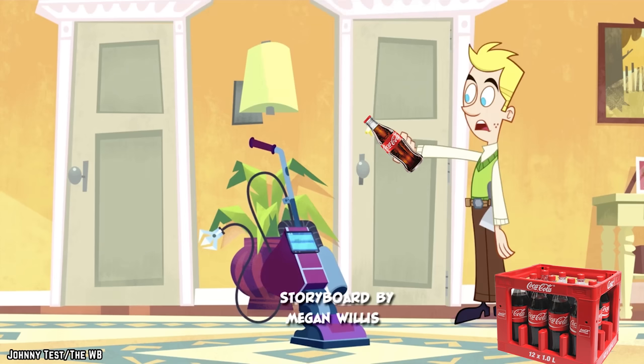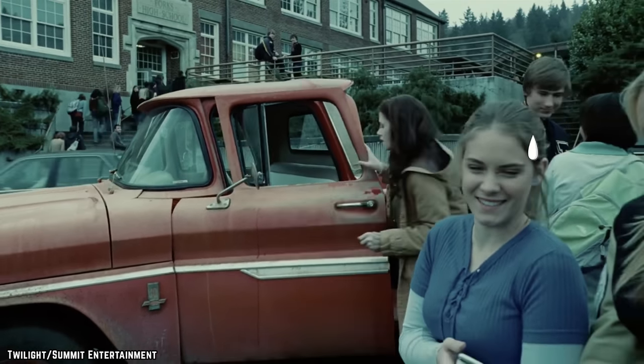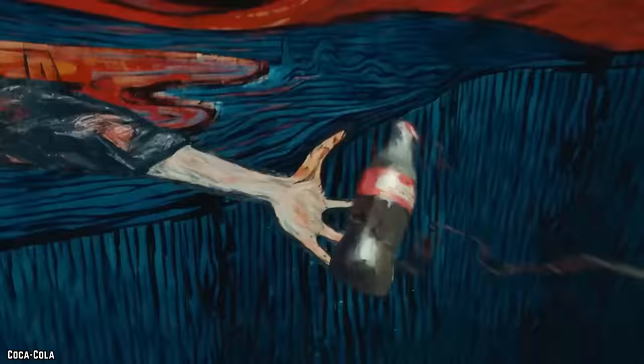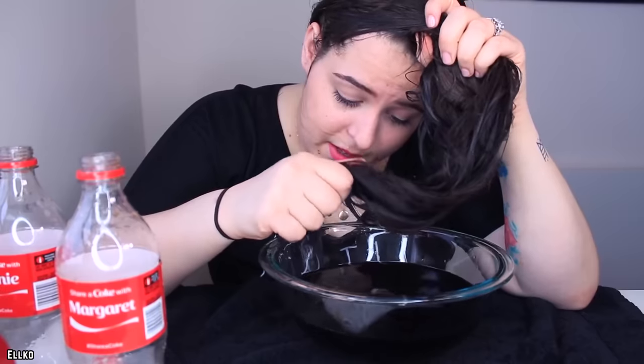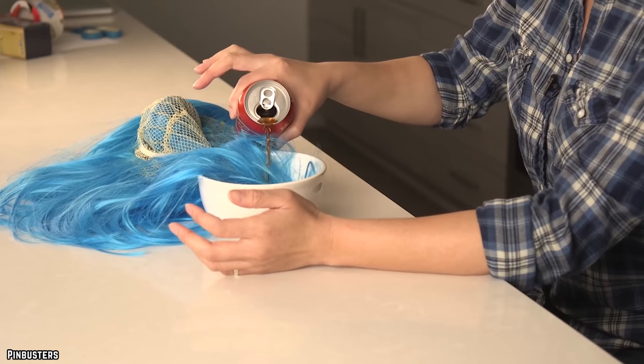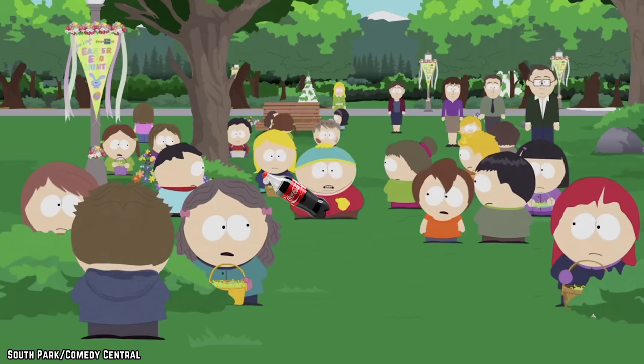Non-chemical gum removal achieved. Picture this: you're back in high school and you notice the gum you thought you disposed of somehow ended up in your hair. What do you do — cut it out with scissors, try water, or dip your hair into your friend's Coke? Sometimes the strangest option is truly the best, because gum stuck in hair can be remedied by the miraculous soda.